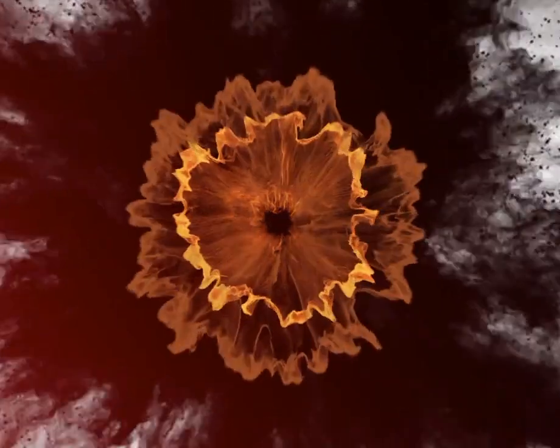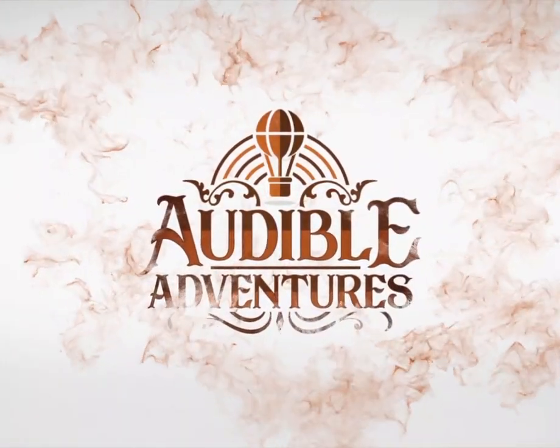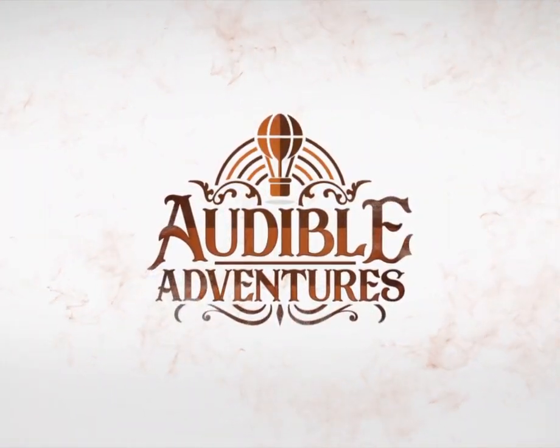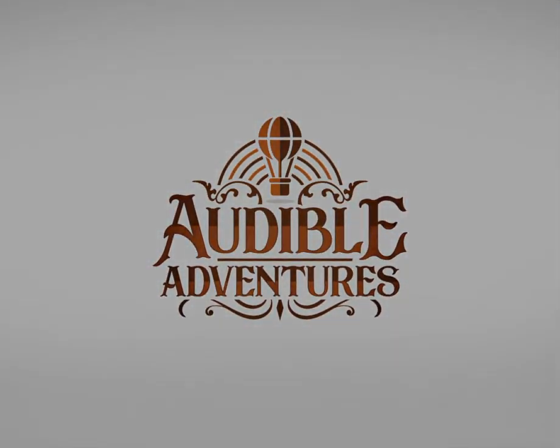This video is sponsored by Audible Adventures. Sign up for a subscription to listen to awesome time travel style audio tours of the historic homes, gardens, and workspaces of the world's most creative and productive luminaries.